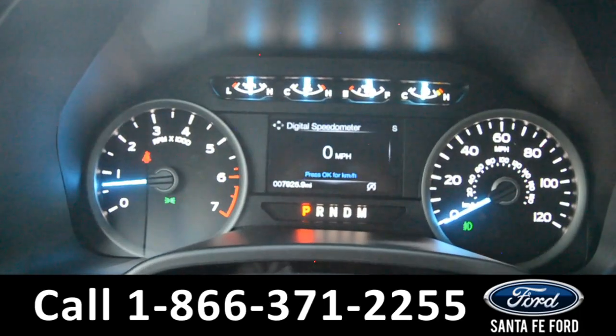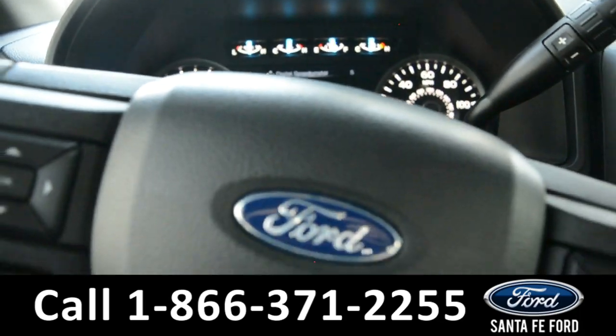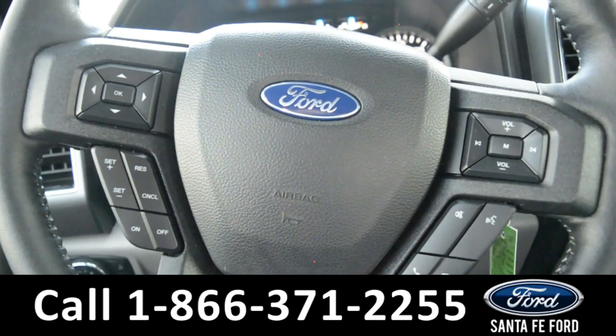Here is a quick look at the dash. The steering wheel has Bluetooth, media, and cruise control settings.